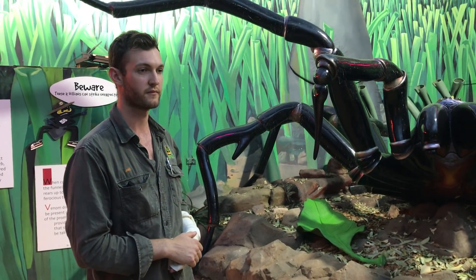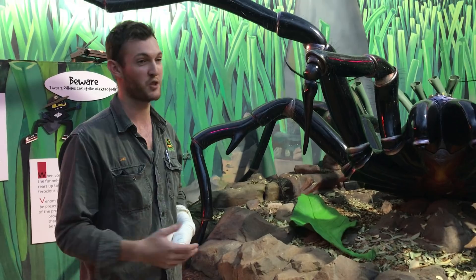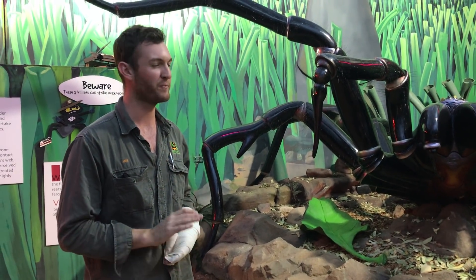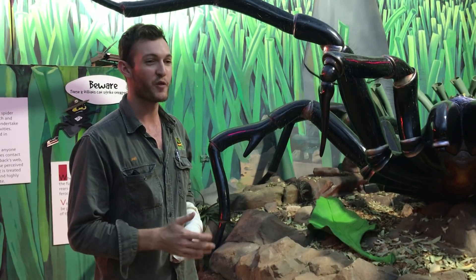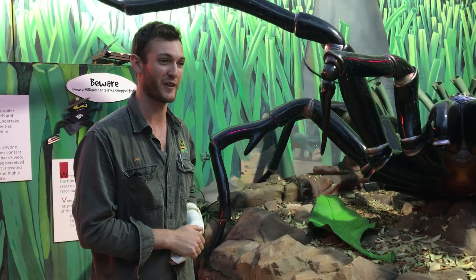How long do they live for? It's very different depending on whether we're talking about a male or a female. A female funnel-web would live 20 years — pretty impressive; you don't typically picture a spider living for that long. But a male — not so lucky. If you're a bloke in the funnel-web spider world, you might live for three or four years maximum. So not a very long life for the male, but a pretty long life potentially for the female.